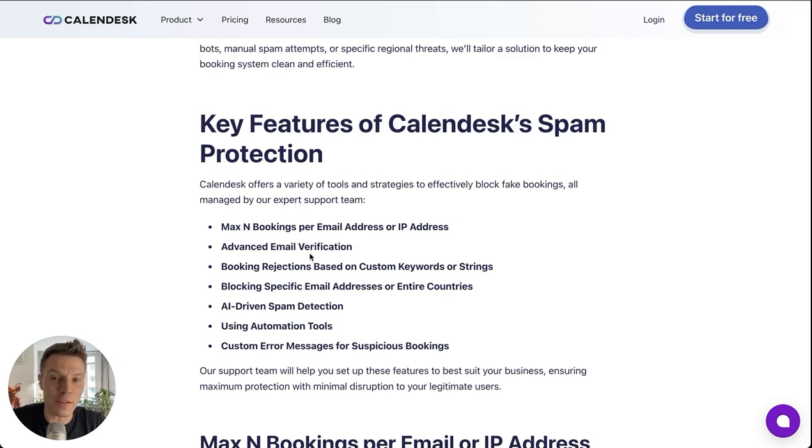Advanced email verification is another tool. And booking rejections based on custom keywords or strings — so if you know some patterns, we can actually implement this logic into your calendar.